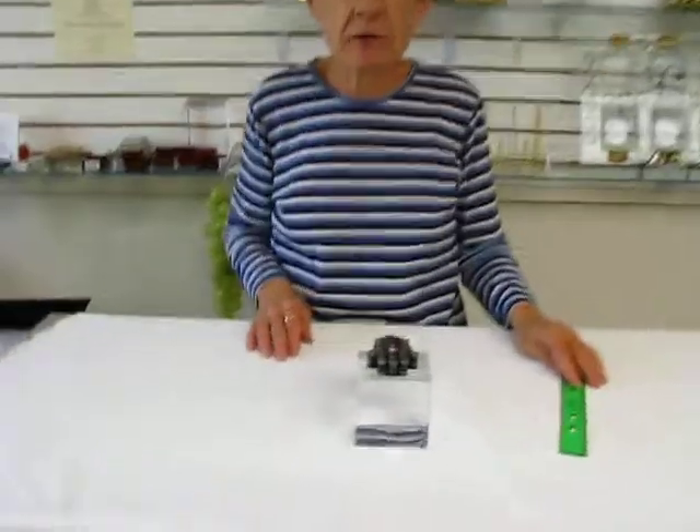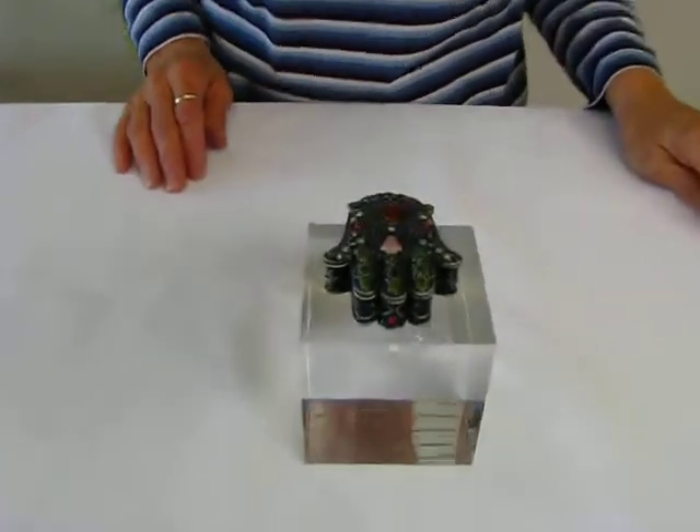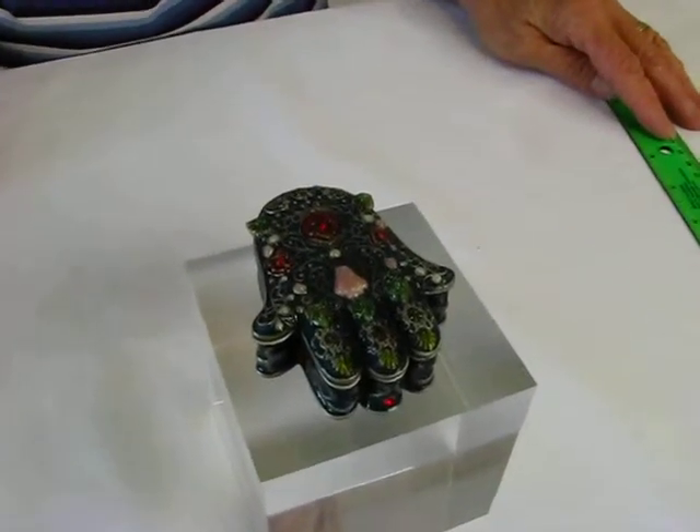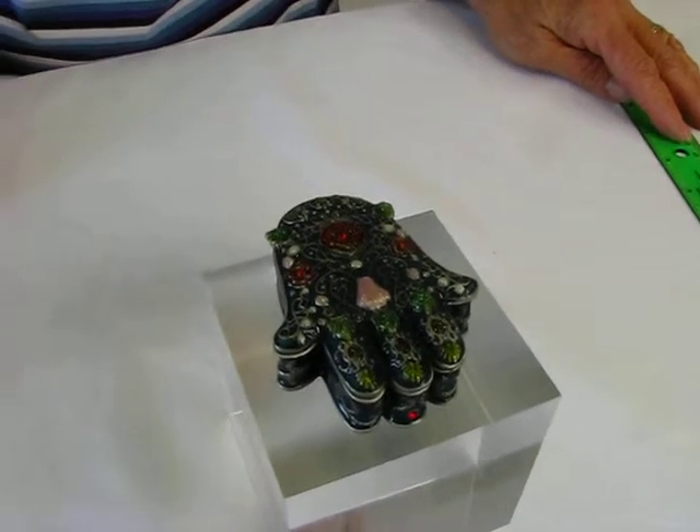Hi, it's Hava and I have a Hamsa Trinket Box. This enameled box features red flowers with green leaves, and we have some touches of pink and pearl in it also.